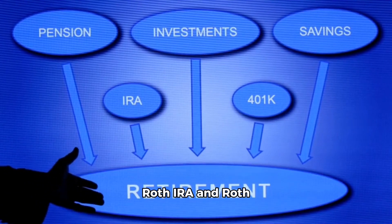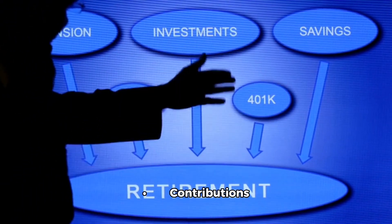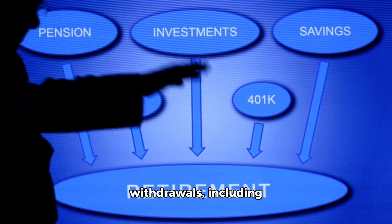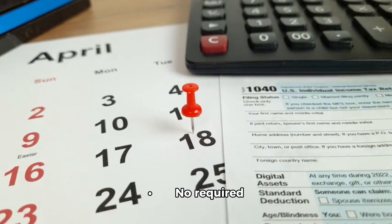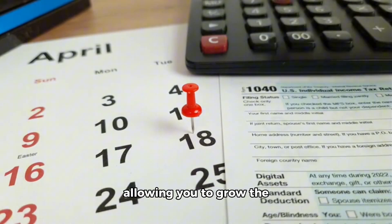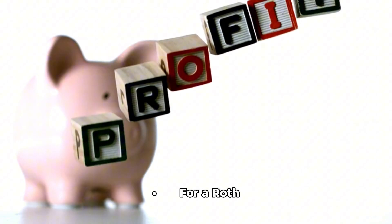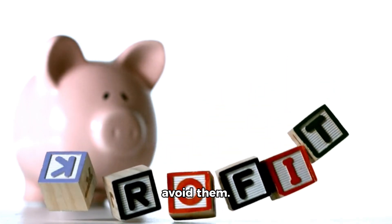1. Roth IRA and Roth 401K accounts (US-specific). Contributions are made with after-tax dollars, but withdrawals, including any growth, are tax-free in retirement. There are no required minimum distributions (RMDs) for Roth IRAs, allowing you to grow the account and pass it on to heirs. For a Roth 401K, RMDs apply, but you can roll it into a Roth IRA to avoid them.